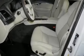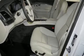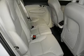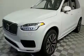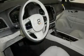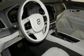Discerning drivers will appreciate the 2020 Volvo XC90. Smooth gear shifts are achieved thanks to the efficient four-cylinder engine, providing a spirited yet composed ride and drive. The engine breathes better thanks to a turbocharger, improving both performance and economy.